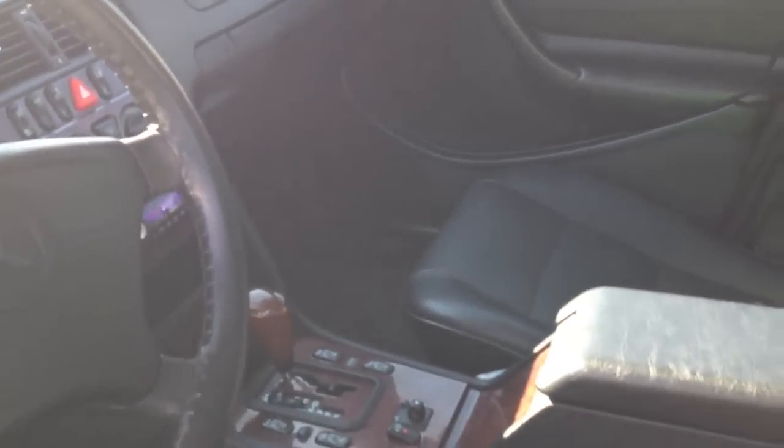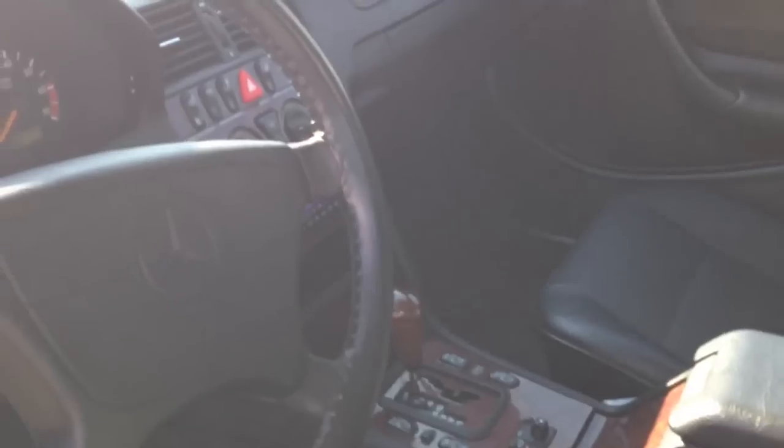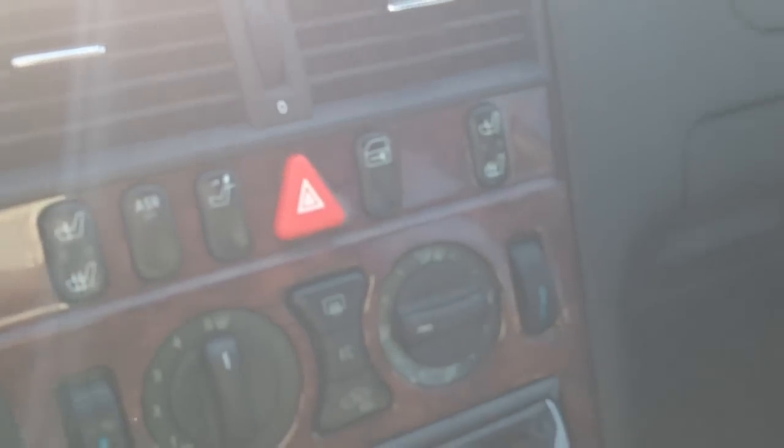The driver's seat, center console, and dash — this thing is immaculate. No scratches or tears or anything. Not only that, it has some phenomenal options: power windows, power locks, power mirrors. It's got an aftermarket radio system which actually sounds really nice. It's also got heated seats as well.